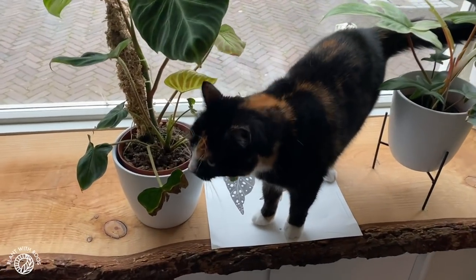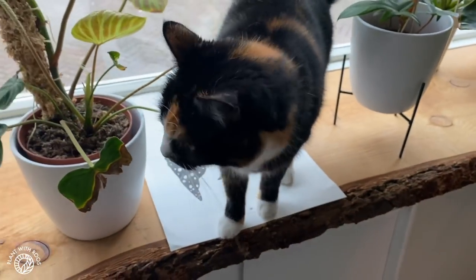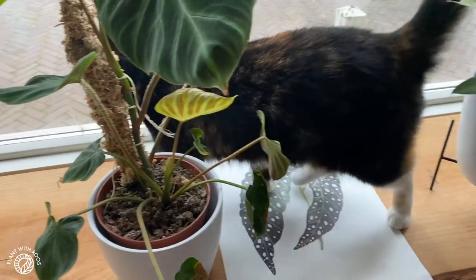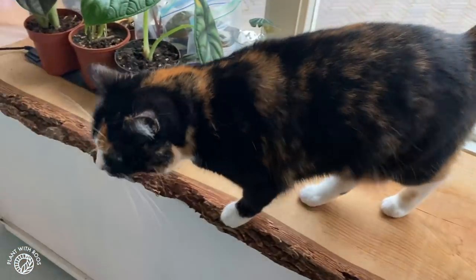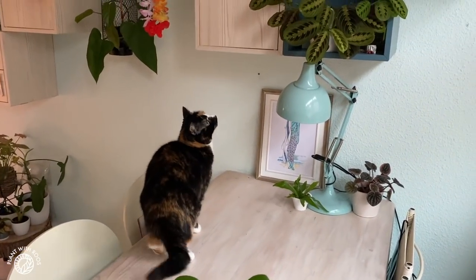No! No, Maggie! Maggie! Are you sniffing my plants? Are you giving Vicky little kisses? Hey guys, welcome back to The Plant Show. My name is Rose and that is Maggie, my cat.